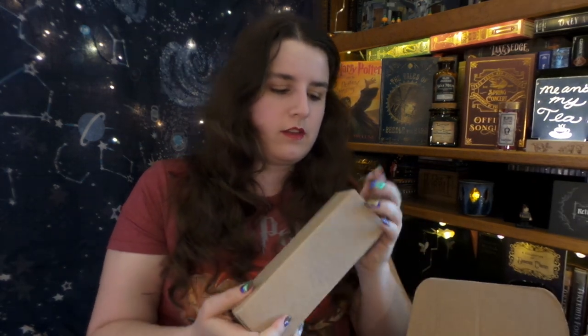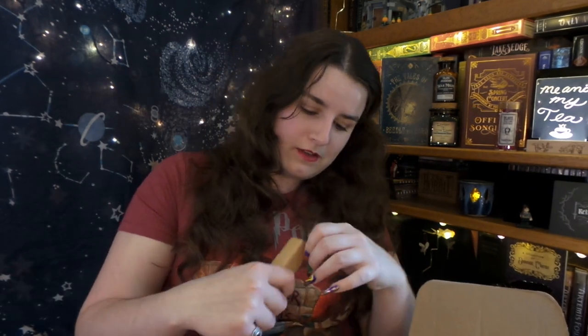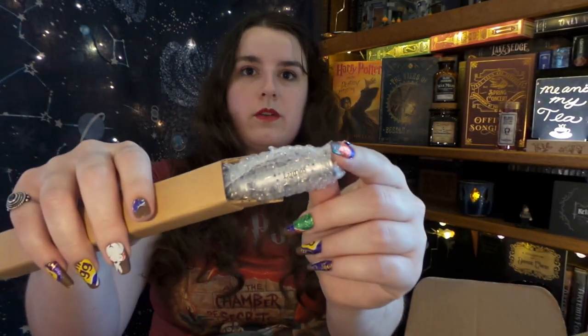I think this might be another soap dispenser — yes, it is, so I won't open that. Since I have so many duplicates, I'm currently doing a giveaway right now, and I think the duplicate items will be in a separate giveaway, so make sure to be subscribed to my channel for when that giveaway goes live. We have another Lumos light and another laptop case. All in all, it's looking like it's going to be a good box.